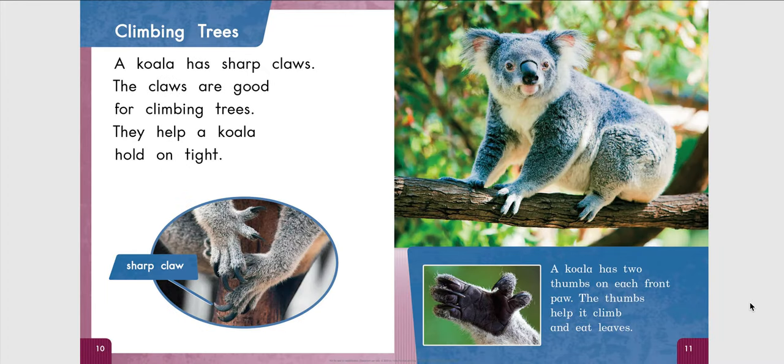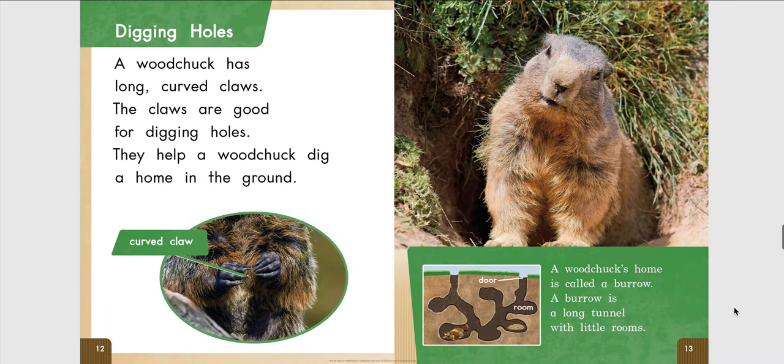Climbing Trees. A koala has sharp claws. The claws are good for climbing trees. They help a koala hold on tight. A koala has two thumbs on each front paw. The thumbs help it climb and eat leaves.